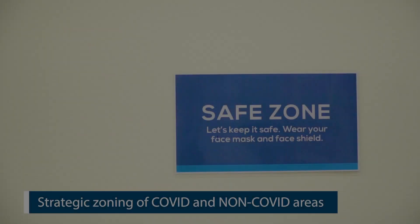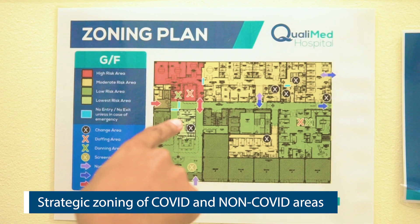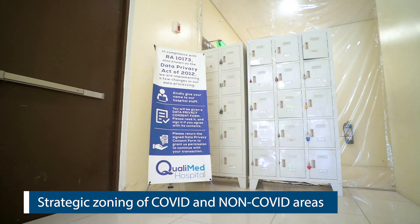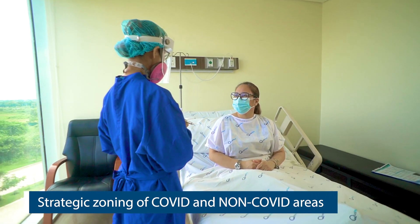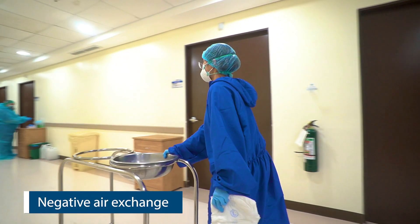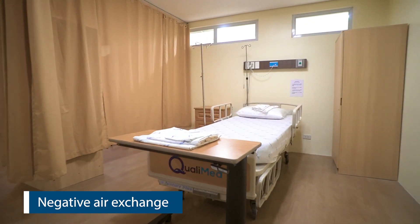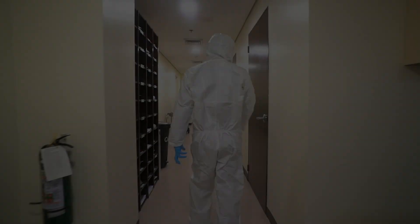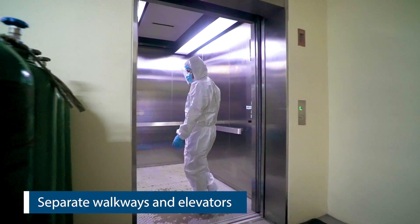Inside our facilities, our COVID and non-COVID areas are strategically and physically separated. Some facilities are isolated through air exchanges and some through negative air exchange equipment. This is to make sure that air is contained within the COVID areas, keeping our non-COVID areas safe from possible contamination. We also have walkways and elevators exclusive for COVID-related cases.